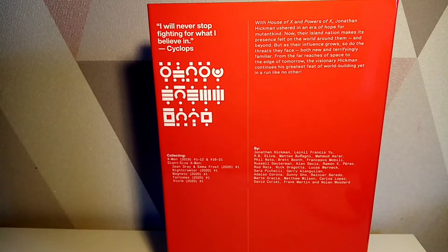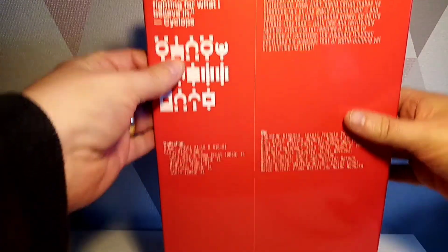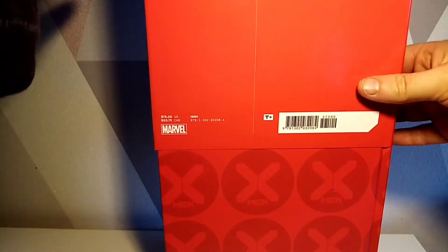Now I know it's going to sound weird, but considering we're getting hardcovers of everything else with issues 1 to 12, I would have added the Fallen Angels little five-issue series in here, because I cannot see that getting a hardcover release at all. Yeah, I know — absolutely bonkers. So let's take the dust cover off.